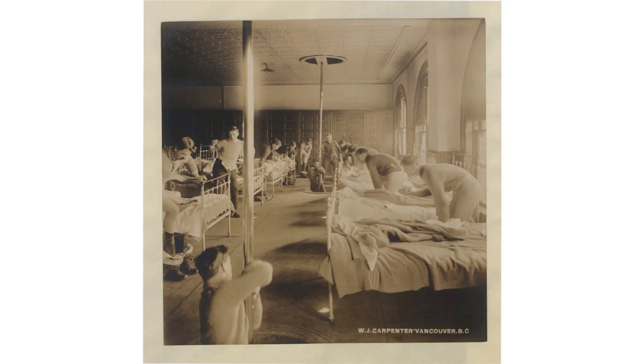After being the target of many jokes, people realized Company 21 was usually the first company to arrive when called, especially at night, and the chief of department ordered poles to be installed in all Chicago fire stations. In 1880, the first brass pole was installed in the Boston Fire Department.